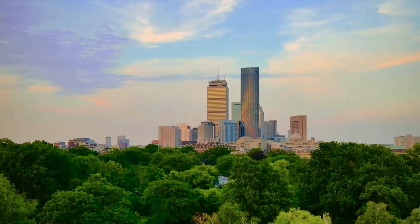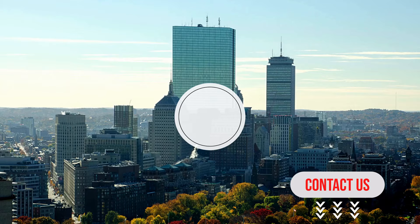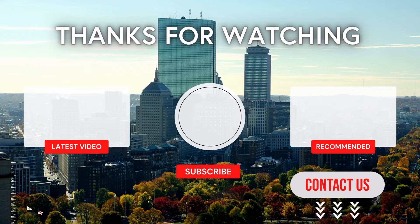If you're interested in learning more about the greater Boston real estate market or want to tour units in this building, I'm ready to assist you. Check the description to book a meeting, email, or call me, and stay tuned for more in-depth videos on Boston real estate and luxury condo buildings.